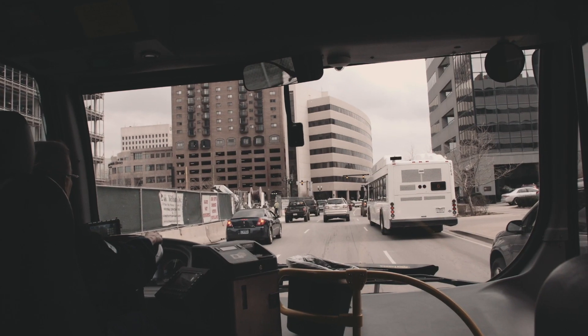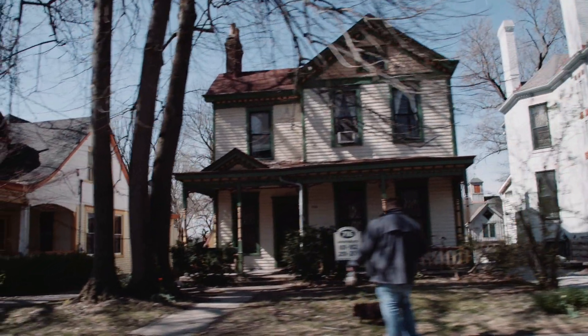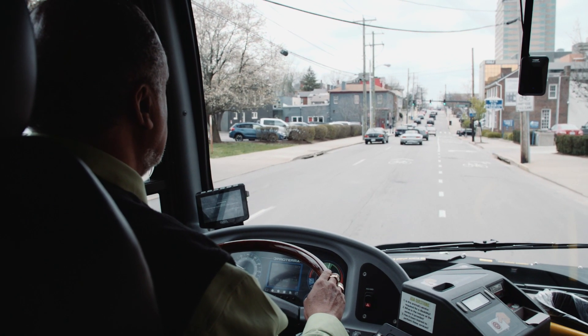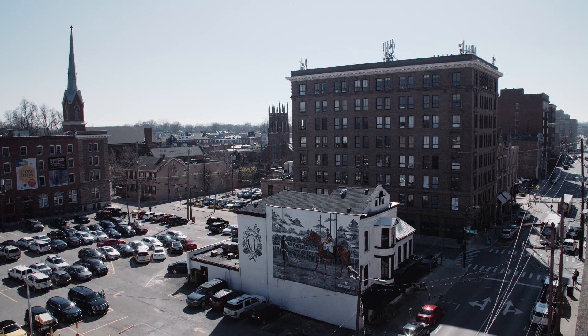It was very helpful for CTE to help us model the routes — to know, based on the topography, the hills, the travel pattern of a particular route, and the schedule timing, which routes made sense to try the buses on first. Some routes were better than others; some routes were long, some were short. The route modeling was very helpful.